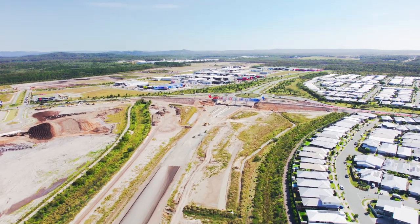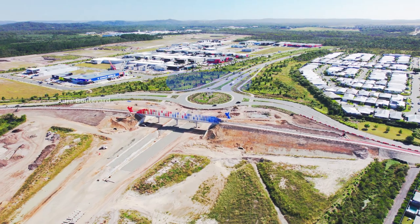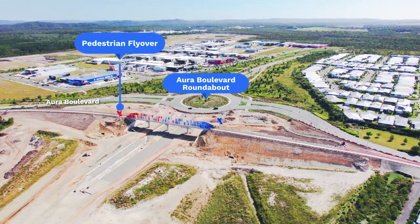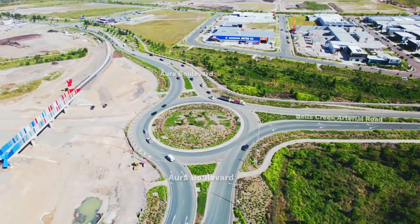The final section of the Bells Creek Arterial is the connection to the Aura Boulevard roundabout at Baringa. With the new pedestrian bridge open, the surrounding road and interface works are underway and this area will be landscaped as part of the final stages.